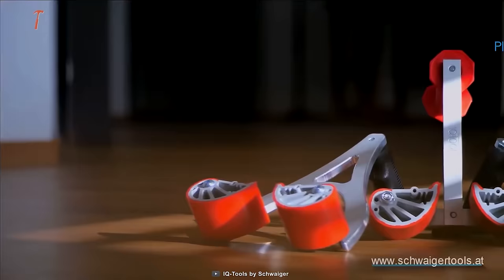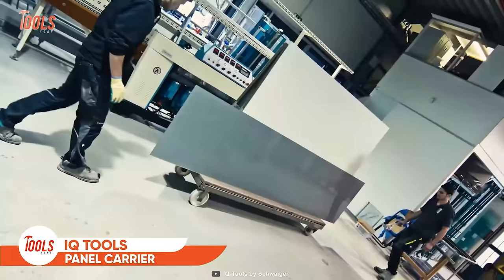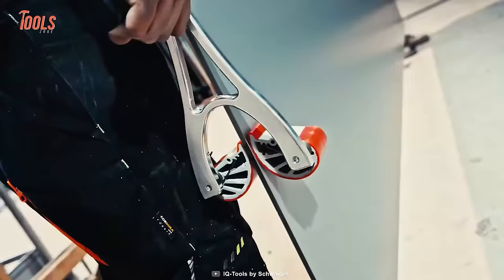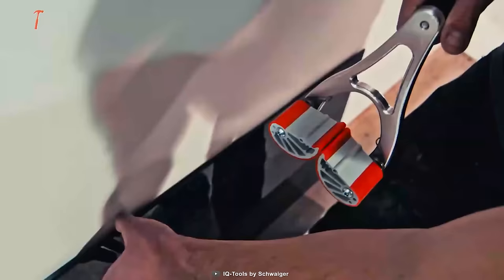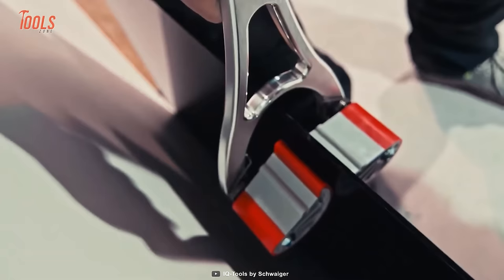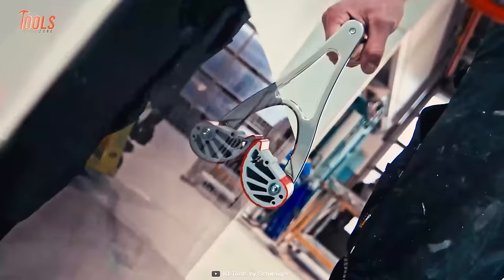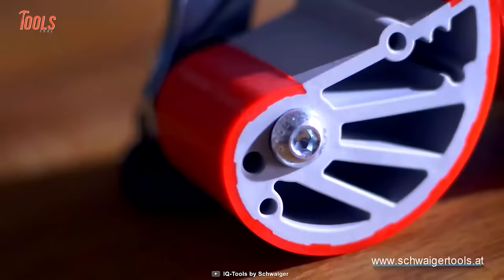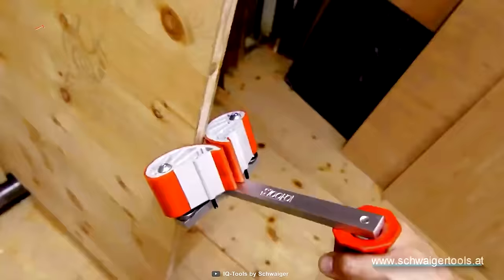Similar to kitchen tongs, the IQ Tools Panel Carrier acts as a clamp to hold job site items, including large glass panels, wood boards, and more. Despite being lightweight, the tool can be used safely to transport glass or other hazardous materials like sheets or metal. It features a rubber clamp that can firmly hold and help you move items from one place to another, keeping your hands safe from cuts, scrapes, or more serious accidents.